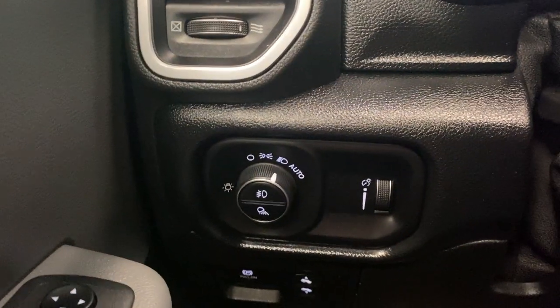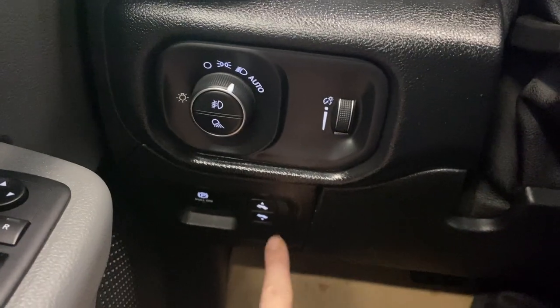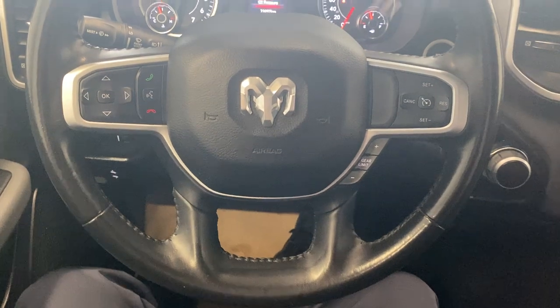On the left-hand side, we do have our automatic headlights, digital gauge cluster dimming, fog lights, and electronic parking brake with power adjustable pedals. Great if you have multiple users, maybe a shorter person that utilizes the vehicle.